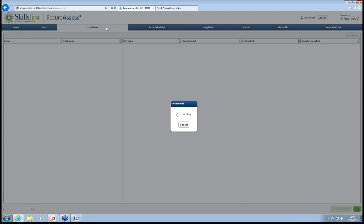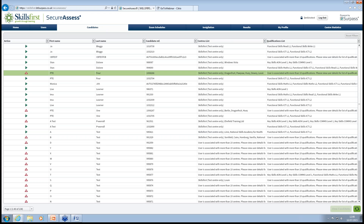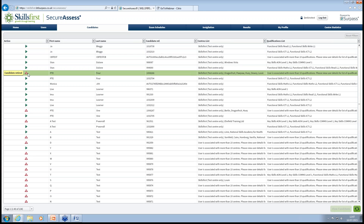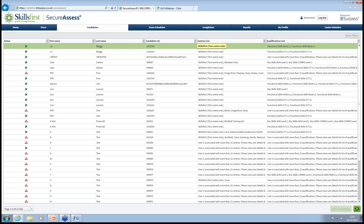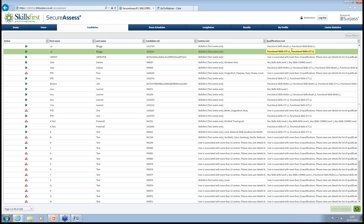The next tab along is the Candidates tab. This will show every learner that has been registered by yourselves into the system from VTCT. You'll see the active state here — if you hover over the various sections, it will give you a status of what the learner's status is at that time. You can see this one is retired; the rest are active, waiting to be set up for exams. You've got first name, last name, candidate reference number — which is the number Skills First will provide — the list of centres, and the qualifications set up for those learners.